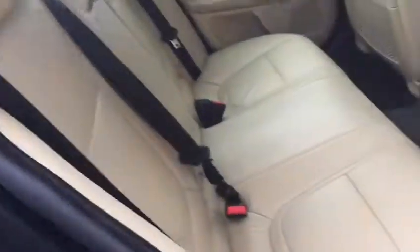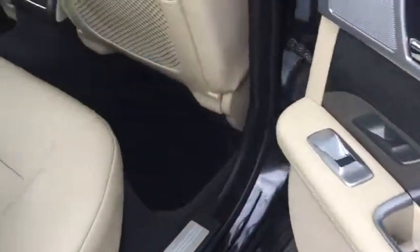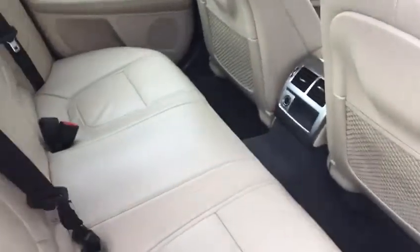This car has cream leather throughout with no wear and tear on the seats whatsoever — well maintained and well looked after. We have rear electric windows as well, and plenty of leg room. Really, really nice car.